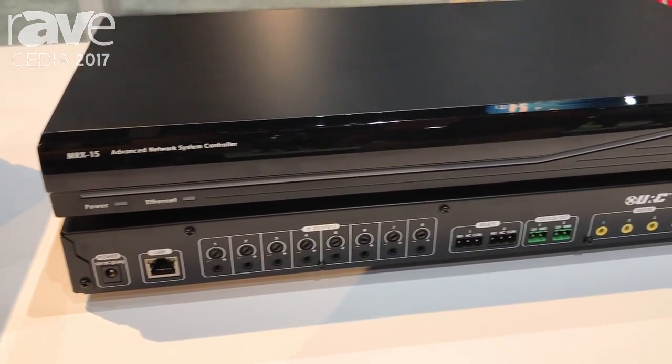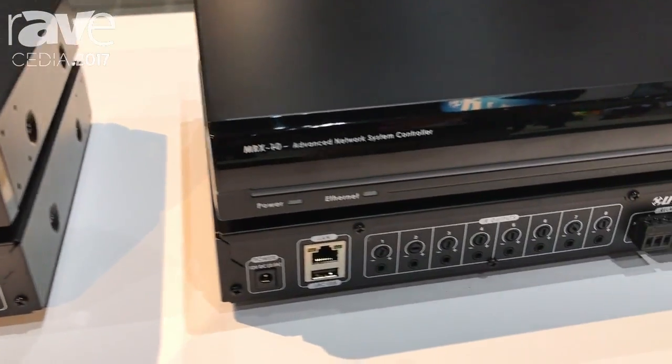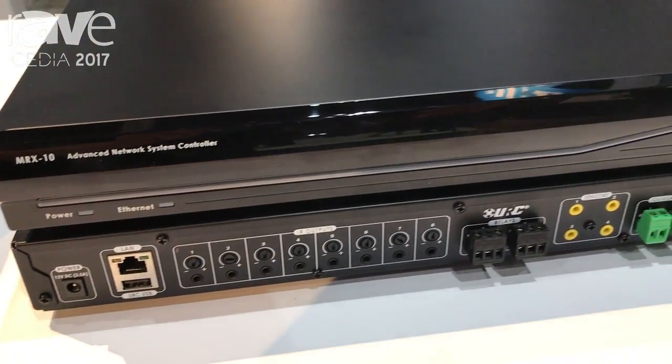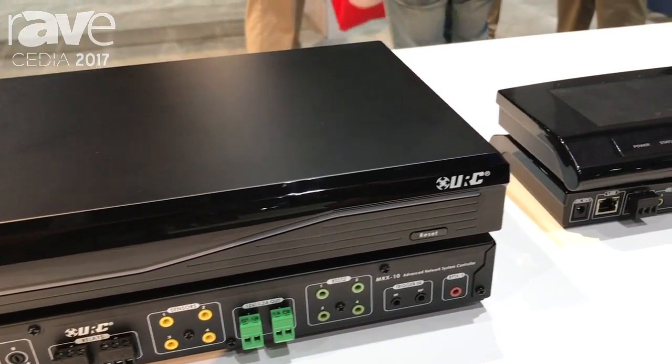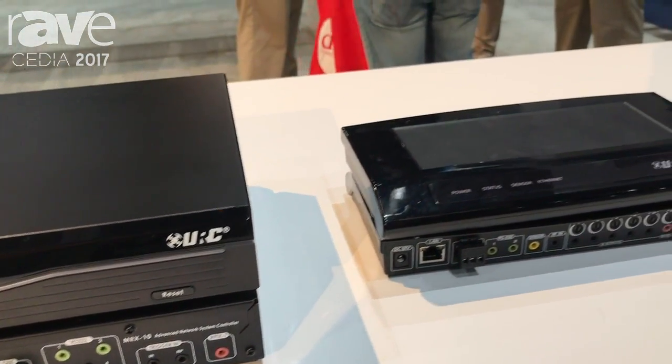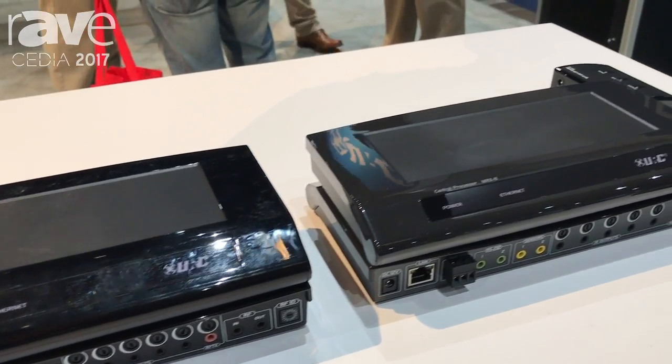Our current flagship processor, the MRX10, which is a powerhouse with new Total Control 2.0 software. Our versatile MRX8 and our MRX2 auxiliary base station, along with our Solutions Pete's MRX4IR.